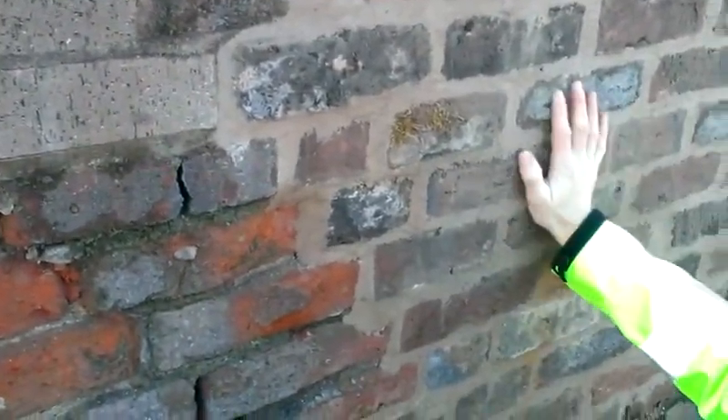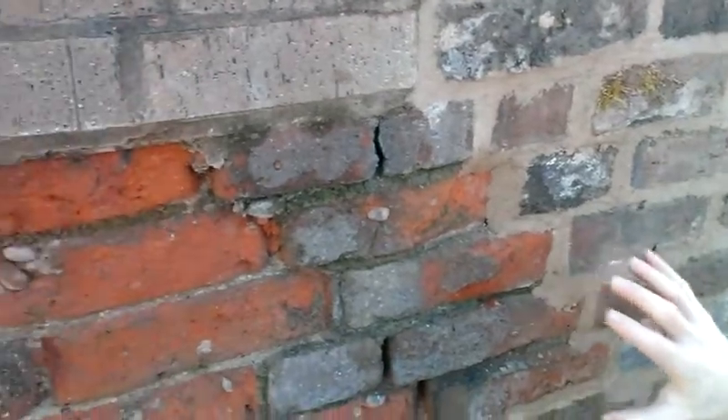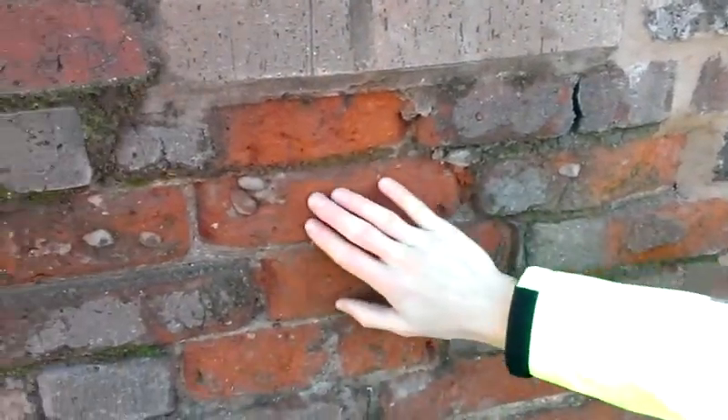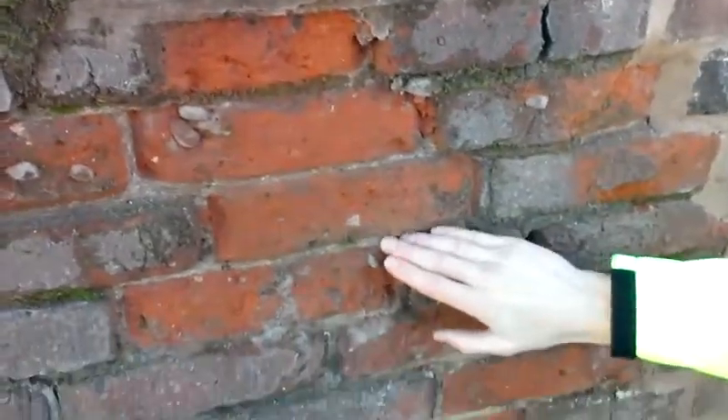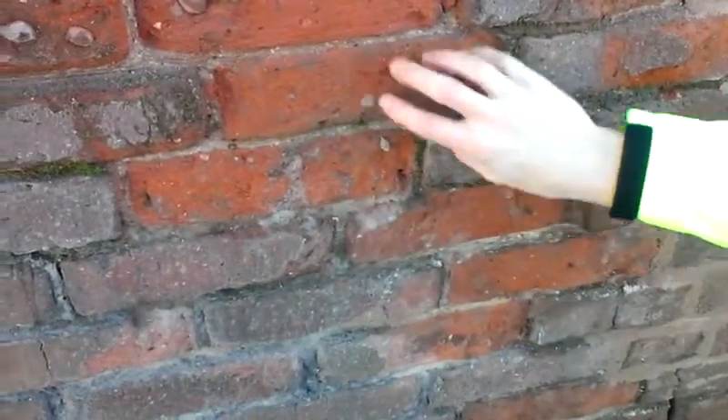This has required some replacement bricks in some places, and that's had to happen where we've had frost damage to the face of bricks. This is again where hard cementitious pointing has taken place and caused water to compound in the bricks and the face to blow off.